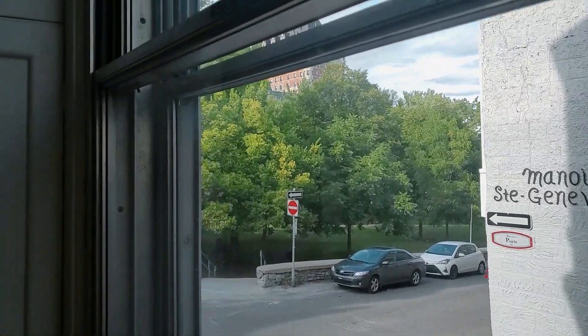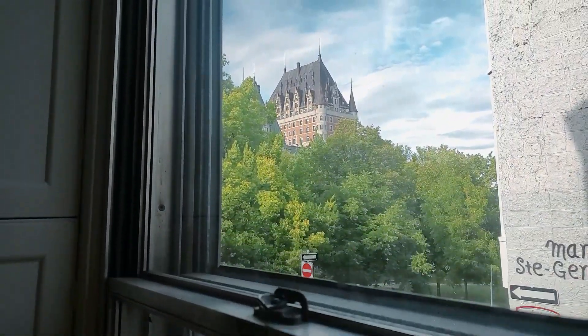From these windows you can see the very prominent, hard-to-miss historical landmark — Château Frontenac. You want to go there? Let's go!